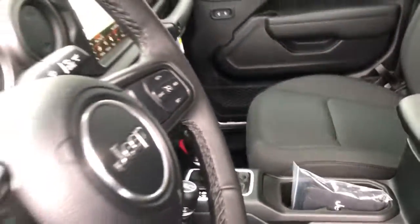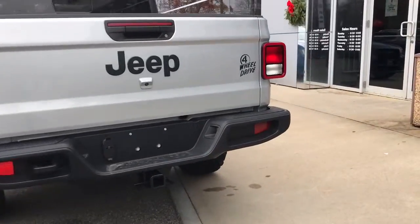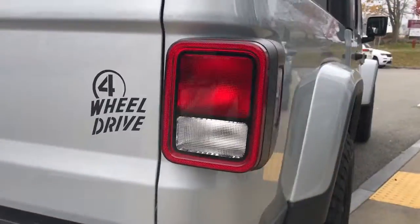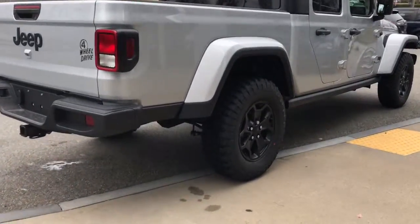The following are some of this vehicle's highlighted options: keyless entry, backup camera, keyless start, 4x4, fog lamps, V6 cylinder engine, iPod and MP3 input, satellite radio, front tow hooks, and electronic stability control.